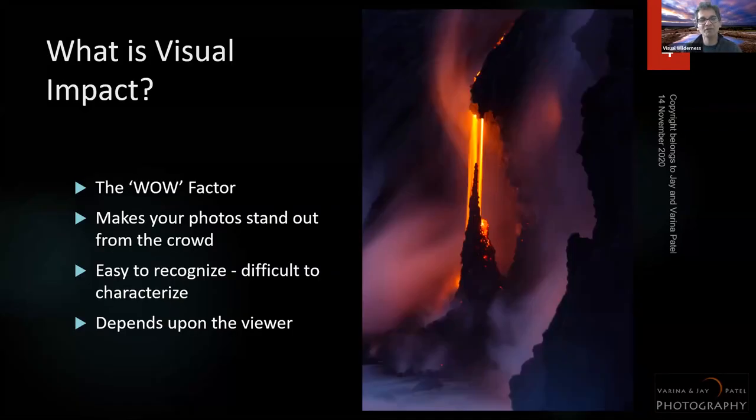What is visual impact? The way I see it, visual impact is the wow factor — it makes your photo stand out. Whether you're creating it with post-processing or in-camera, it's really easy to know when a photo is really good, but really difficult to characterize what impact actually is. Is it due to composition, exposure, location, or light?